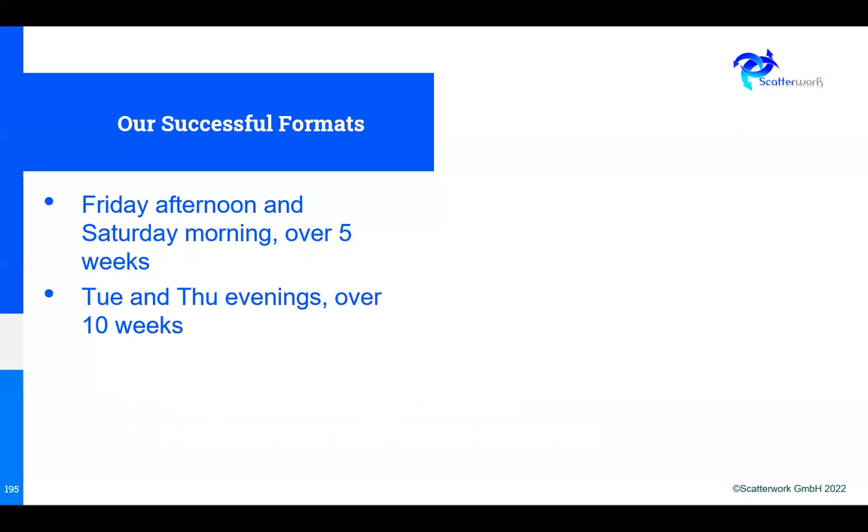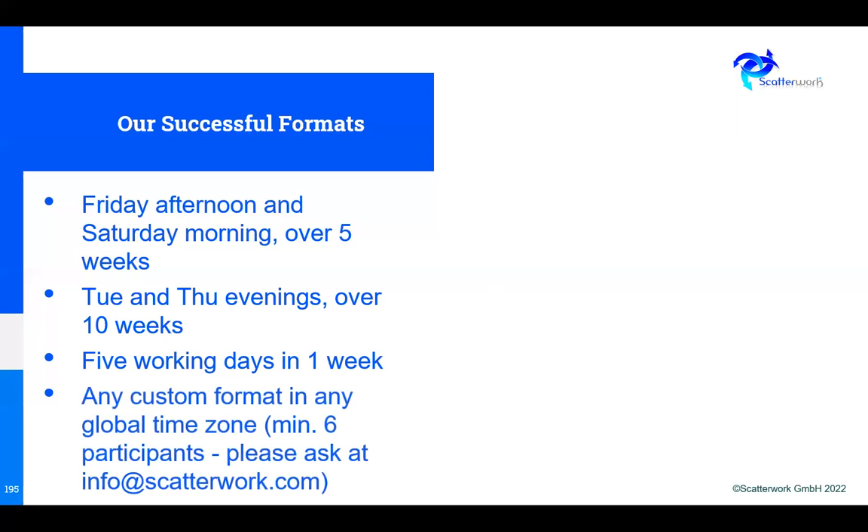Another option we offer is Tuesday and Thursday evenings — over five weeks if you do two evenings a week, or ten weeks if you do one evening a week. We know from experience that over ten weeks, something happens that makes it impossible for you to attend, and you have to compensate with private study. Or you can do five working days in a week. But actually, we can offer any combination in any global time zone — your company might say Wednesday evenings and Saturday mornings, and we'd put a program together to match your need.